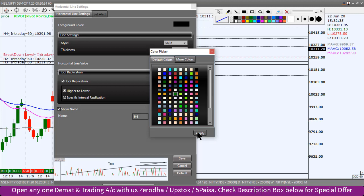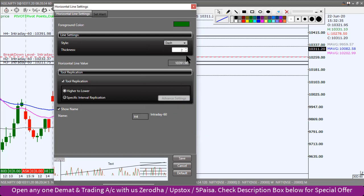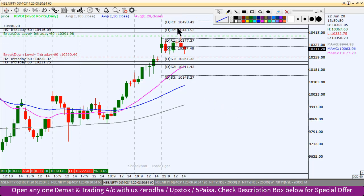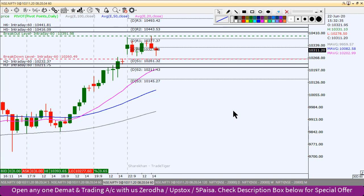10,391 के ऊपर sustain करता है तो intraday के लिए buy position बना सकते हैं। First target 10,416 और second target 10,441 होगा। यह हैं आज के लिए Nifty के intraday levels। अगर यह video analysis अच्छा लगा तो like, comment, share जरूर करें। Thank you very much and happy trading।